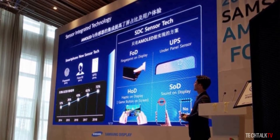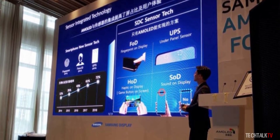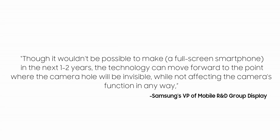Last year Samsung showcased to some investors that they have the technology, but having the tech doesn't mean it's ready for full-time production. And that's what Samsung's Vice President of Mobile R&D Group Display said in an interview. He said, and I quote: 'Though it wouldn't be possible to make a full-screen smartphone in the next 1-2 years, the technology can move forward to the point where the camera hole will be invisible while not affecting the camera's function in any way.'